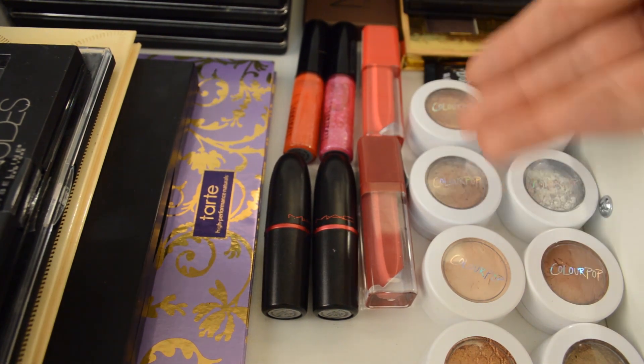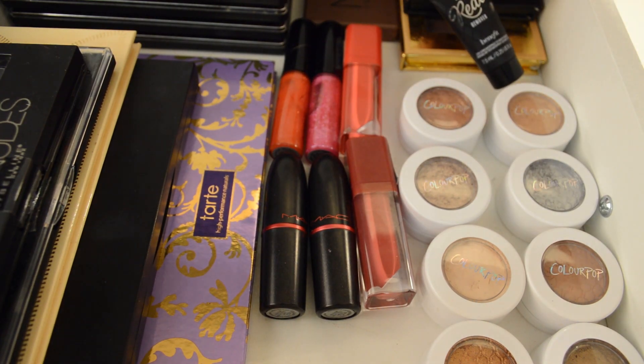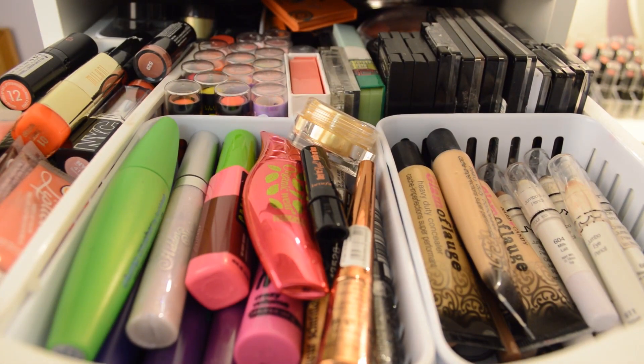These are two Essence lip glosses. This right here is a Benefit They're Real remover — I haven't actually tested it out yet, so I don't know if it works; that's why it's in limbo. If you've been disappointed by any of these drawers so far, I really hope this next one makes up for it. This is my beauty junk drawer. I think every makeup fanatic has a beauty junk drawer — products they've tried and don't necessarily like, ones that don't have a proper place, ones that just didn't work but you can't throw away because you need to hoard every makeup product you own.